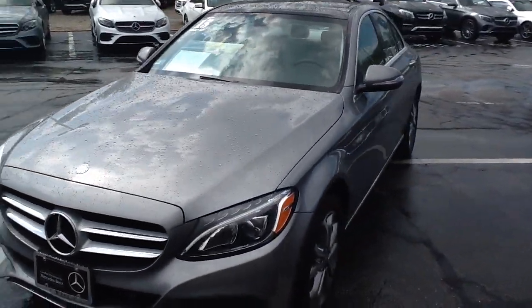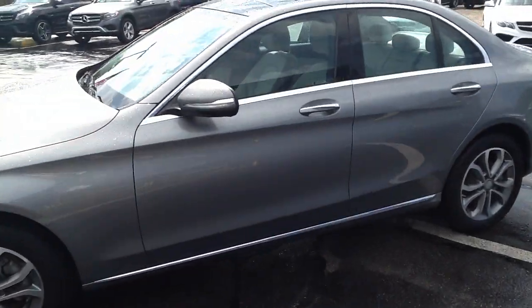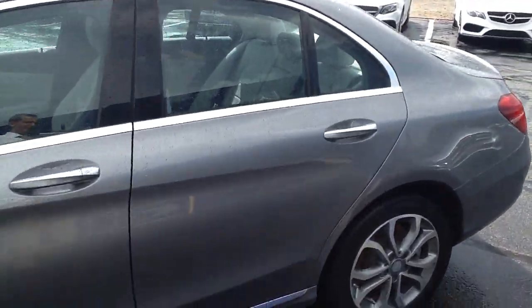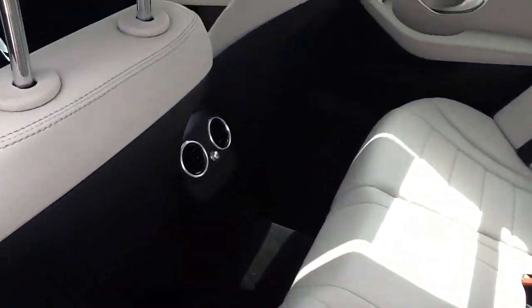Beautiful car, excellent equipment — LED headlamps, panoramic moonroof, keyless entry, backup camera. Gorgeous crystal gray interior.